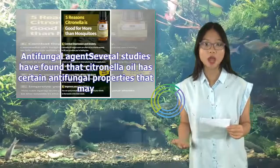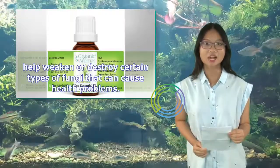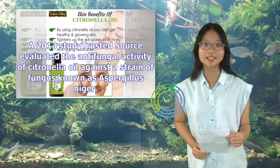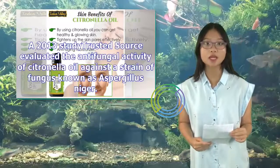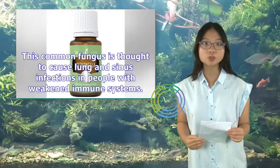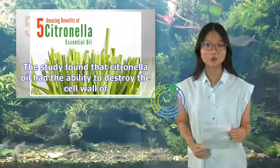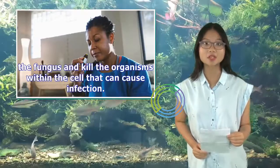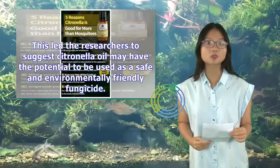Antifungal agent: Several studies have found that citronella oil has certain antifungal properties that may help weaken or destroy certain types of fungi that can cause health problems. A 2013 study evaluated the antifungal activity of citronella oil against Aspergillus niger, a common fungus thought to cause lung and sinus infections in people with weakened immune systems. The study found that citronella oil had the ability to destroy the cell wall of the fungus and kill the organisms within the cell, leading researchers to suggest it may be a safe and environmentally friendly fungicide.